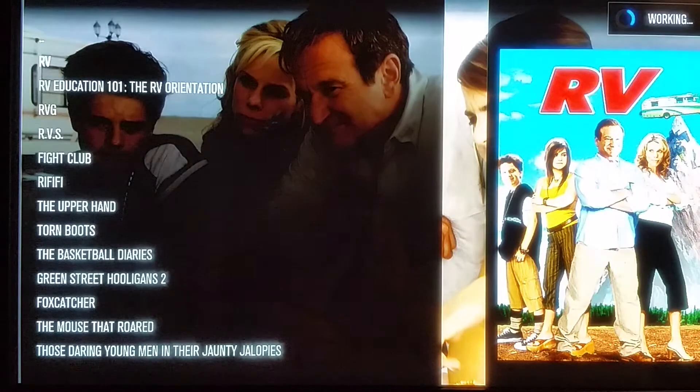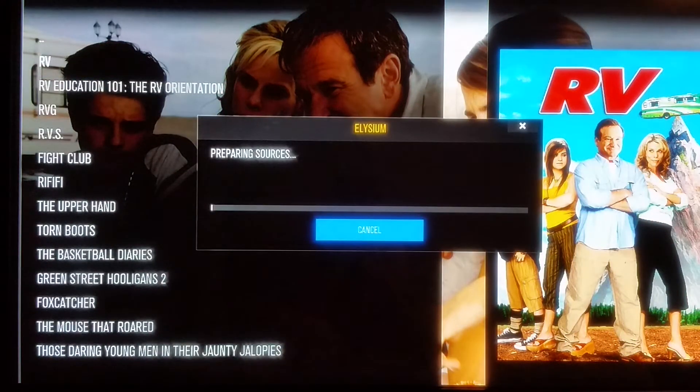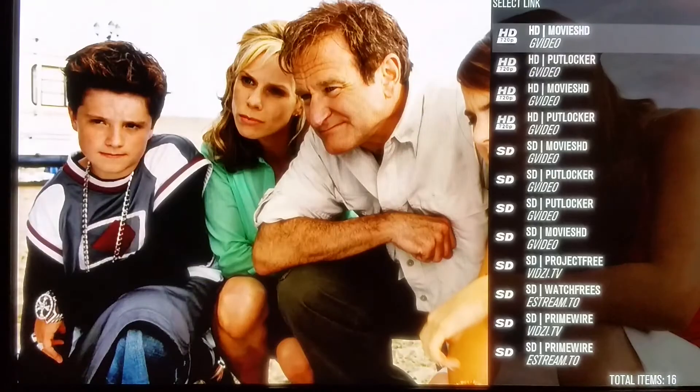If we search for RV under Elysium, it will actually start the search and do exactly what it's supposed to do. In just a minute it'll start pulling up sources, as you can see. I've already got two HD sources, four HD sources, and 12 SD — standard definition — sources. I'm going to go ahead and stop it right here.